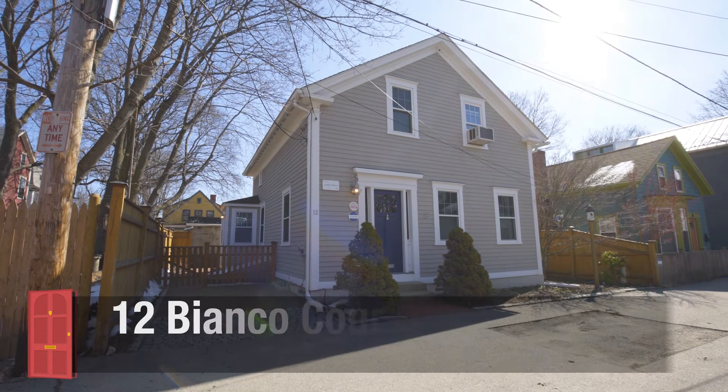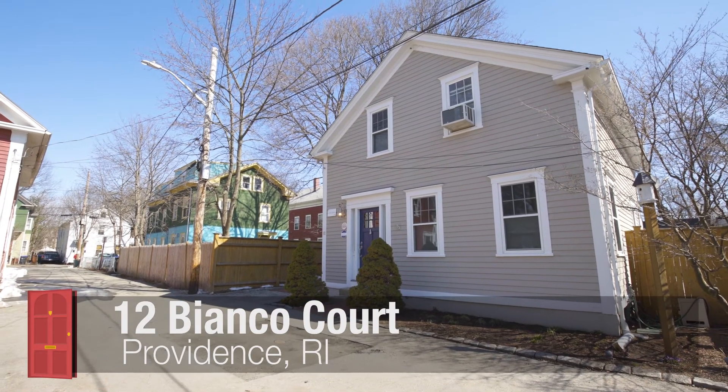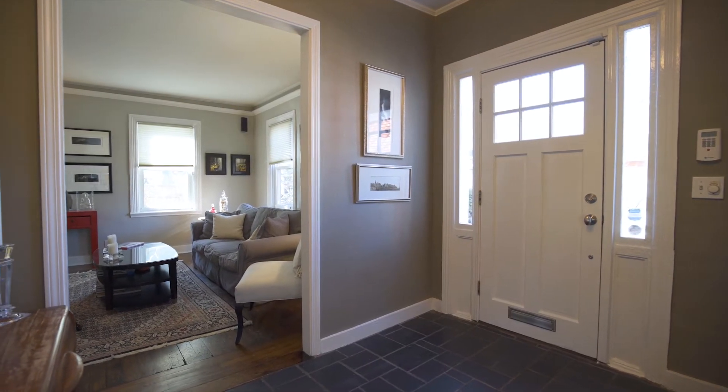Located in Providence's historic Armory District, this classic cottage built in 1860 has been meticulously maintained and updated for modern living while still retaining much of its original charm.